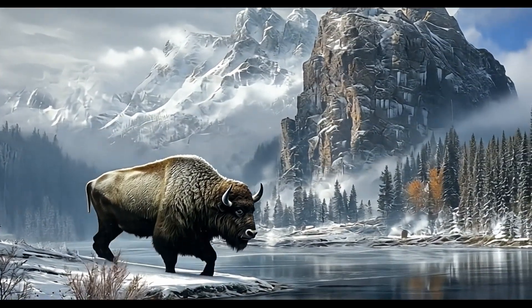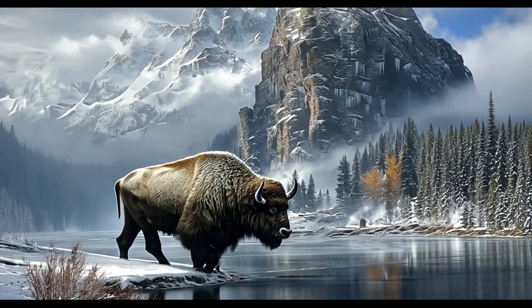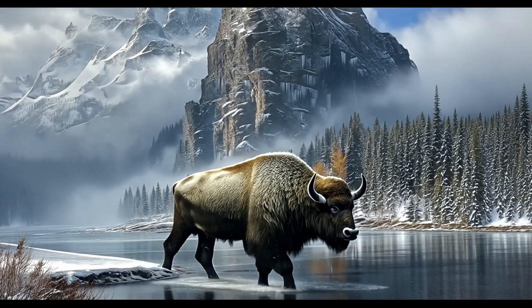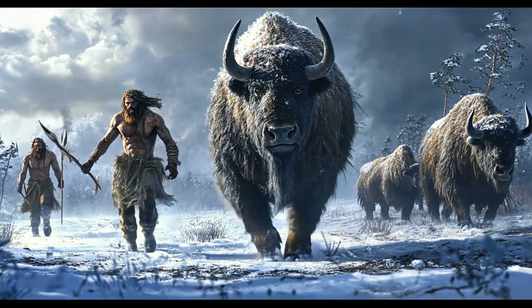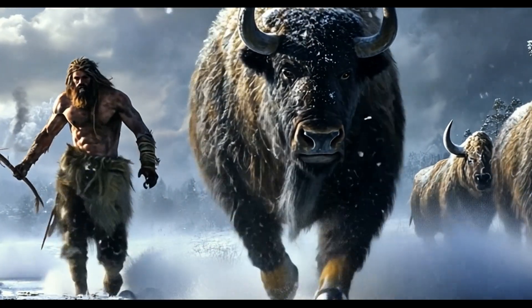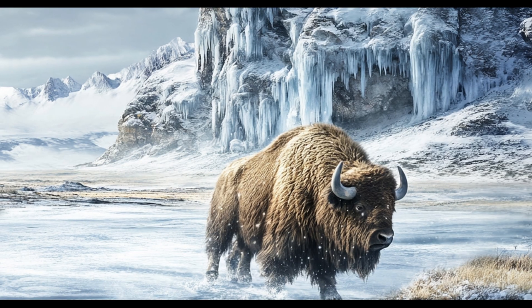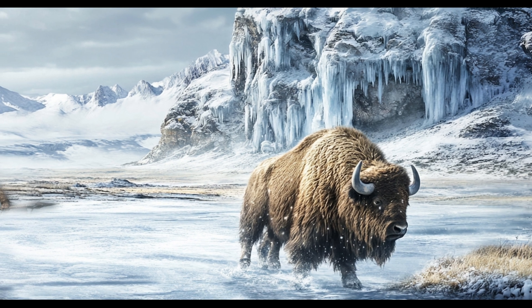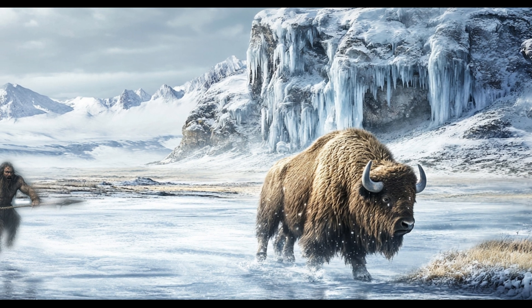Over 40,000 years ago, the Neanderthals ruled Ice Age Europe. They were strong, intelligent, and, most importantly, excellent hunters. But what exactly did they eat? What creatures did they track, kill, and cook over their fires? Today we're diving into the prehistoric menu of the Neanderthals.